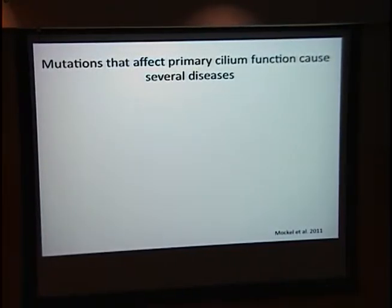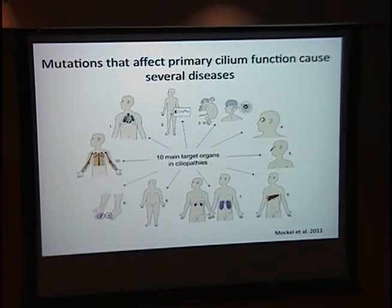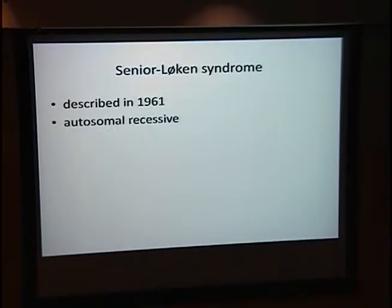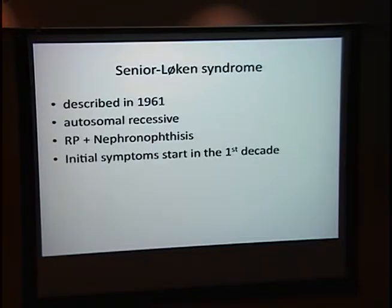Mutations of genes that affect ciliogenesis or primary cilium function can manifest in virtually any organ. To mention a few, Bardet-Biedl syndrome causes obesity and polydactyly, and Joubert syndrome causes cerebellar vermis hypoplasia. Senior Loken syndrome is a ciliopathy that causes retinal degeneration as well as a medullary cystic kidney disease called nephronophthisis. This was first described in 1961 as an autosomal recessive disease causing RP and nephronophthisis. Symptoms usually start in the first decade of life — polydipsia and polyuria — with a median age of end-stage kidney disease around 13 years old.